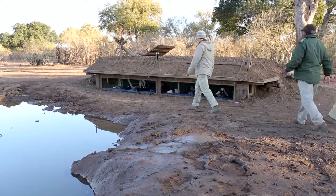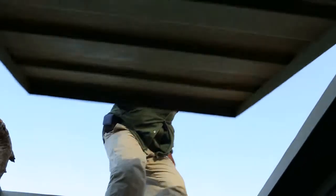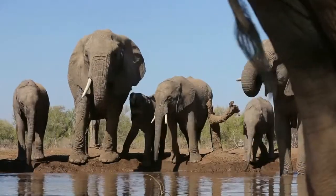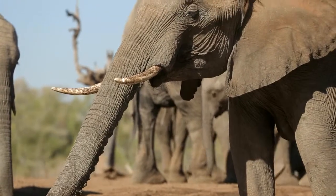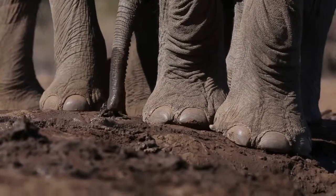This is the Meshatu hide. It's an underground hide and it offers a completely unique perspective to photographers. Usually wildlife photographers have the opportunity to photograph from game viewing vehicles, which doesn't have the most complementary angle for most wildlife species. Whereas at the hide here, when you're looking out, your lens is at the level of the elephants' toenails, and that's really something quite special.